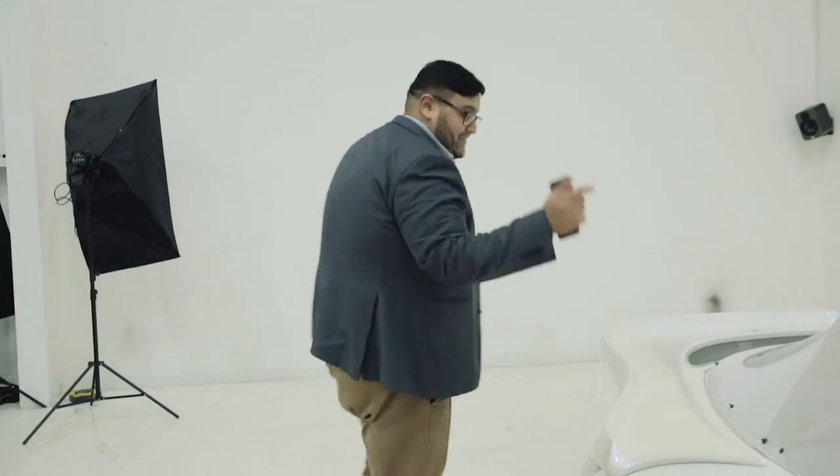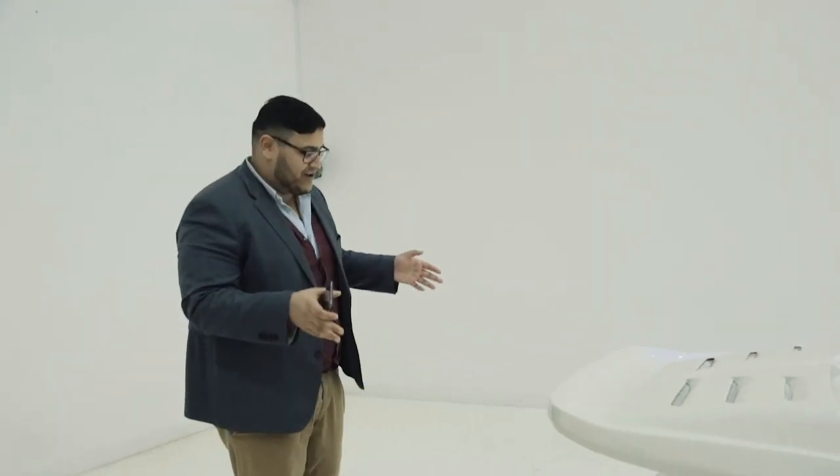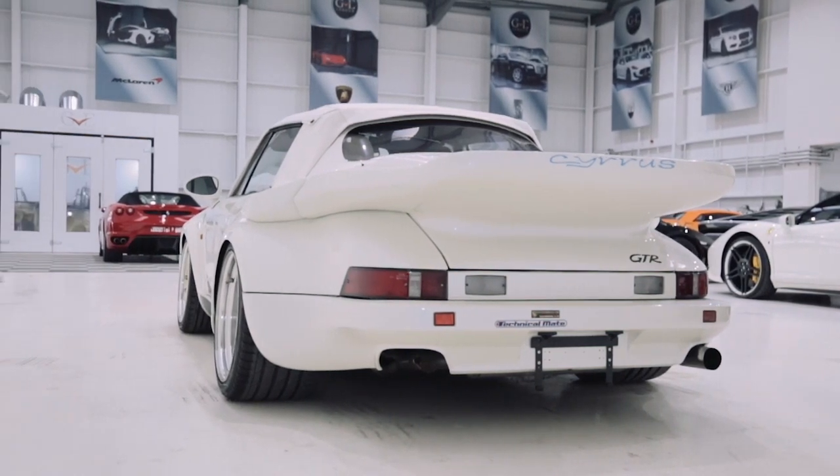And what is absolutely stunning — and this really gets me excited every time — is look at that wide stance on the back. Look at how wide this car looks from the rear, especially with the aerodynamics at the back end as well. It's such an aggressive looking thing. It is probably the most powerful car made in production around the 1980s. It really is a special piece of kit.